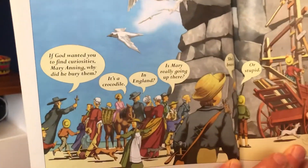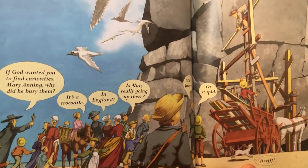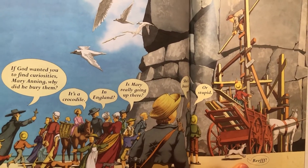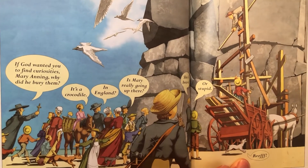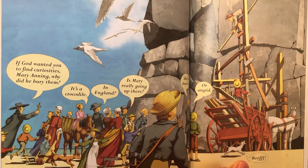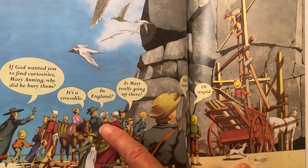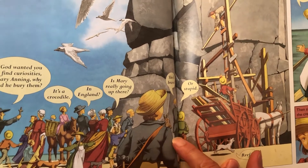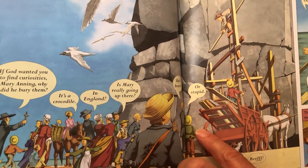And here's the tower being built, with lots of people watching. If God wanted you to find curiosities, Mary Anning, why did he bury them? Well, some people thought like that two hundred years ago. It's a crocodile. In England? Is Mary really going up there? She's brave. Or stupid.